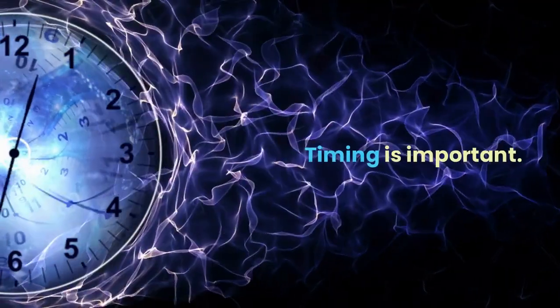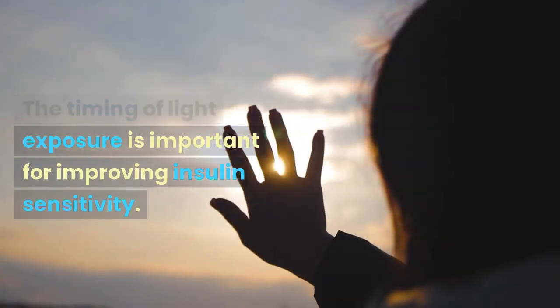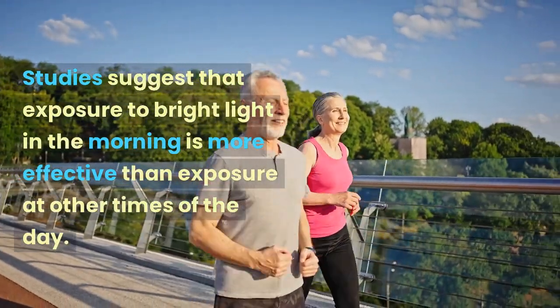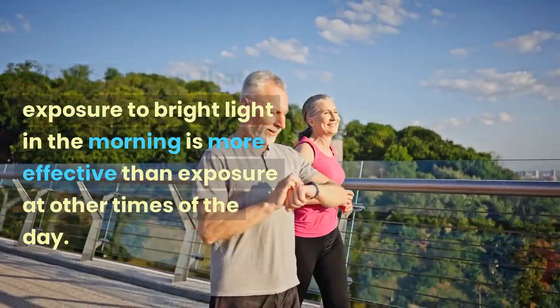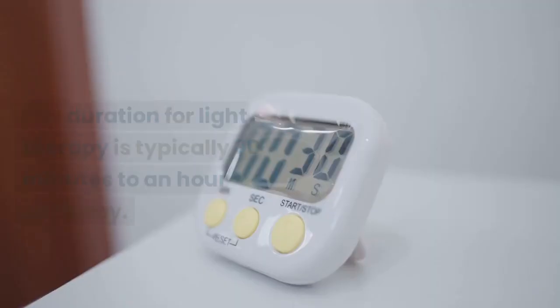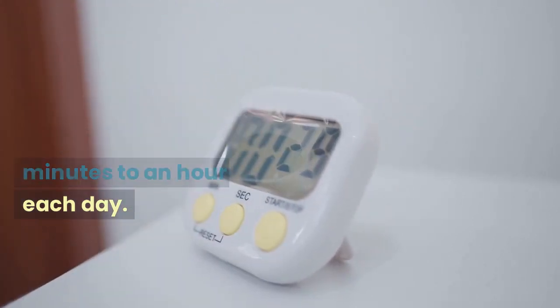More tips: timing is important. The timing of light exposure is important for improving insulin sensitivity. Studies suggest that exposure to bright light in the morning is more effective than exposure at other times of the day. The recommended duration for light therapy is typically 30 minutes to an hour each day.